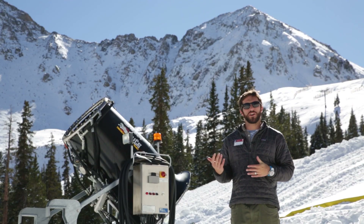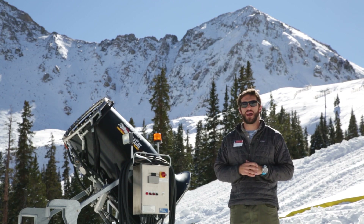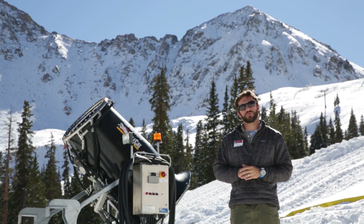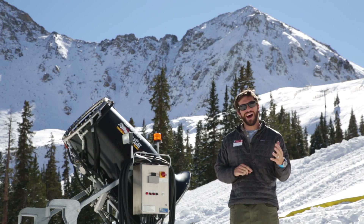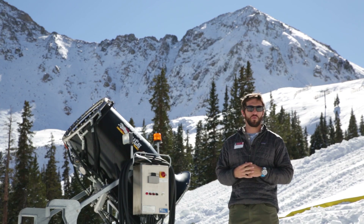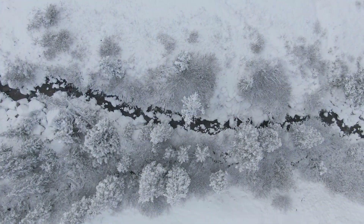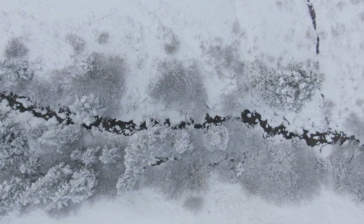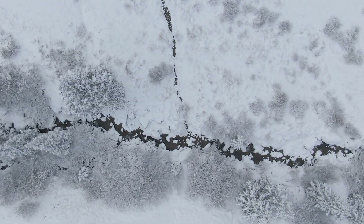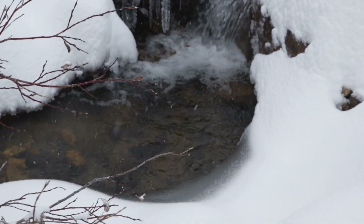In regards to water, most people think that snowmaking is a highly consumptive activity that uses tons of water and really impacts the streams and river systems where we're pulling that water from. That's really not all that true. Snowmaking, particularly in this part of the country, is considered to be vastly non-consumptive, meaning the water we pull out of the creek and put through our snowmaking system and out onto the hill — the vast majority of it, about 85 to 90 percent, will return to the groundwater here in the same basin where we removed it from.